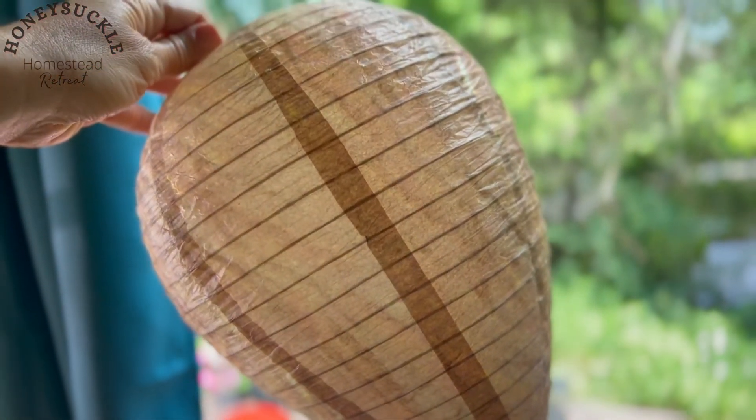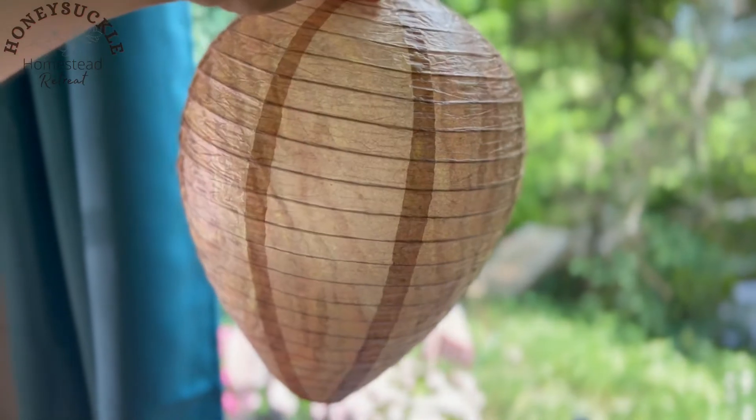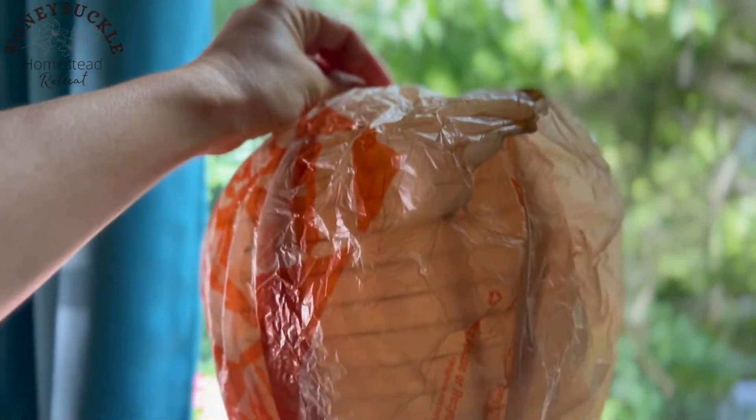I saw online that you could get these fake hornet's nest decoys off Amazon and hang them. Because hornets are territorial, they won't build a nest where they think there's already another hornet's nest. It's also supposed to keep away carpenter bees, which I've seen a few of around my house. I also read that you could just use plastic bags — fill one up with other plastic bags and hang it — and hornets and carpenter bees will think that's another hornet's nest too. That's probably the cheapest way to do it.